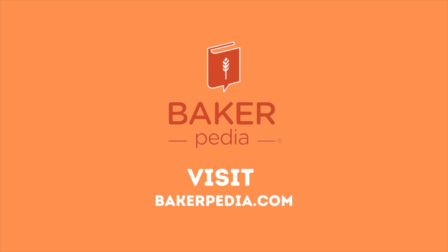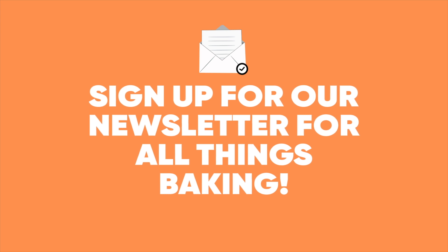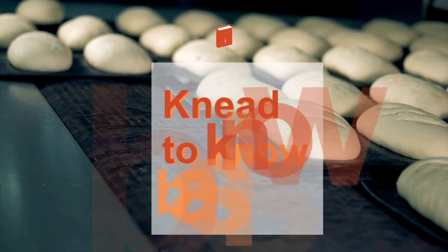Want to learn more about shelf life extension? Visit BAKERpedia. Learn more about all things baking by signing up for our newsletter. Until next time, bakers — at BAKERpedia, we're here on a need-to-know basis.